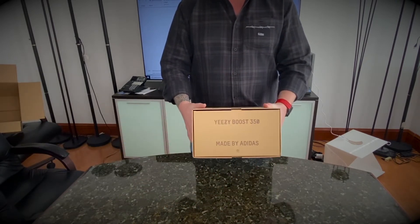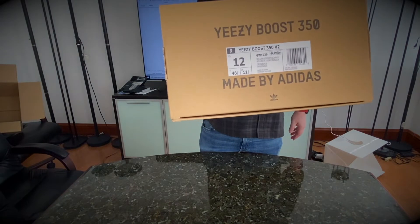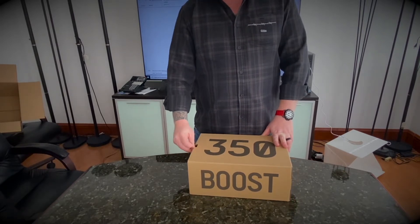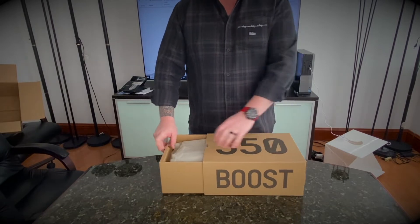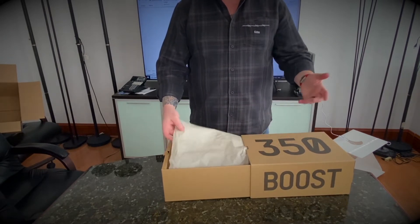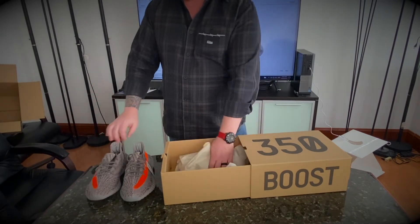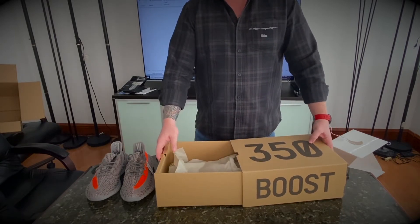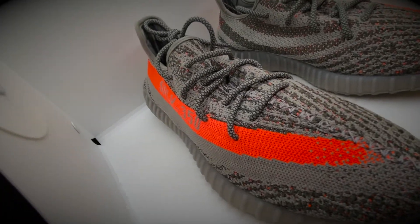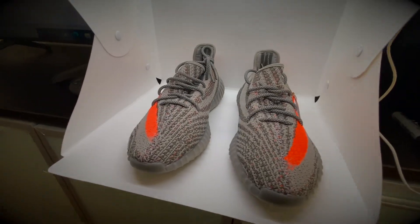Yeezy Boost made by Adidas, right here. The size tag will tell you exactly what this is — I haven't read it yet, but this should be a Yeezy 350 V2 Beluga Reflective in size 12. Yep, it is exactly what it is. If you've seen one Yeezy 350 box, you've seen them all. These are fire — the 350 V2s direct from Adidas, Beluga Reflective in size 12. With Yeezy V2s you need to size up, so that's why we got size 12.